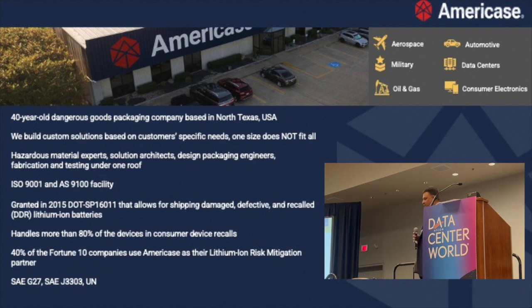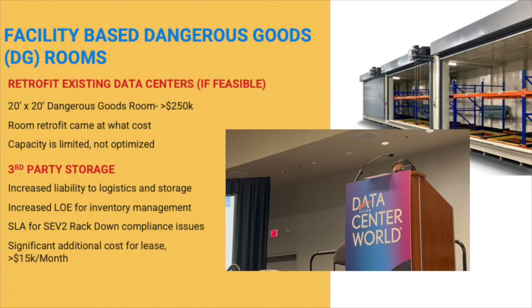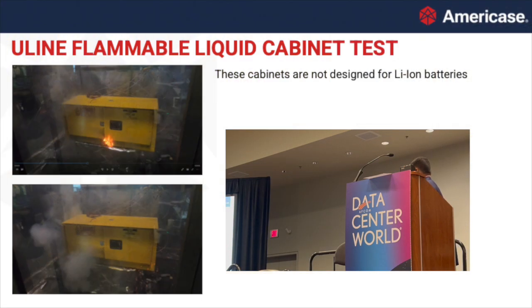So what's your solution today, especially from a storage perspective? You could retrofit a dangerous goods room — those can cost about a quarter million to half a million dollars depending on what you're carrying. There's also third-party off-site storage, which poses logistical nightmares and really wrecks havoc on your supply chain. So this is something we addressed with our new line cabinets.